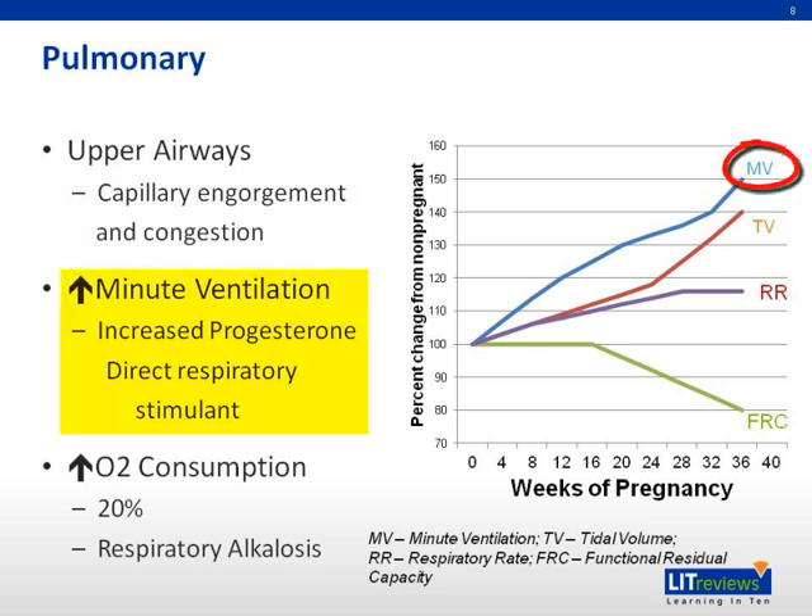Minute ventilation rises by 50% at term, as seen in the graph. Progesterone, a known stimulant of the respiratory drive, gradually rises throughout pregnancy. It is thought to increase sensitivity to carbon dioxide, such that increased CO2 elicits an exaggerated respiratory effort. Progesterone is also known to reduce airway resistance by bronchial and tracheal smooth muscle relaxation.